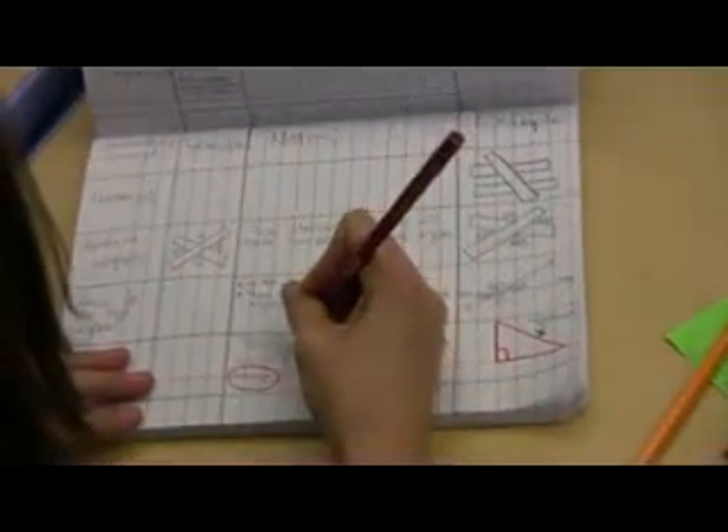The multi-column notes is something that we use often in our room. We have them formatted right in the back of our journal. The kids rely on them — they go back to those notes and can find something very quickly. It's very organized and very consistent.